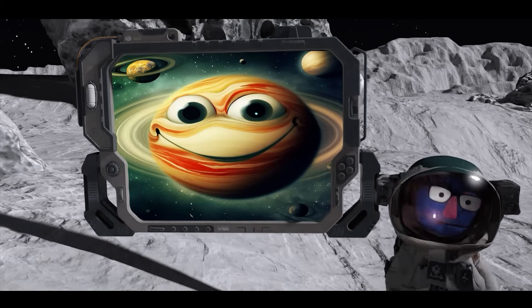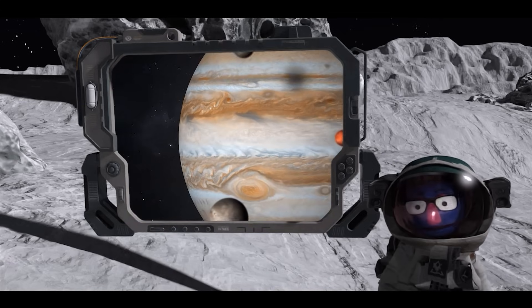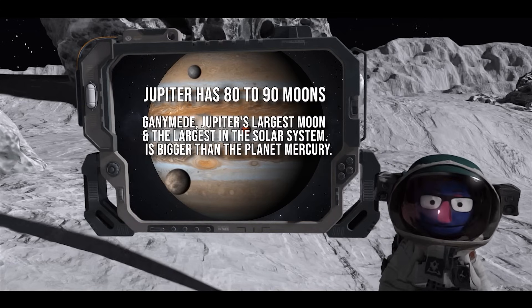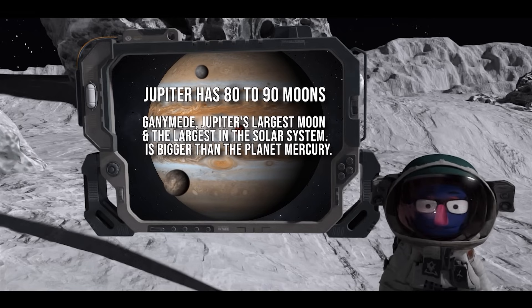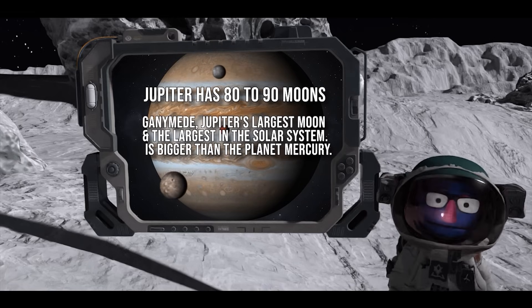It's not really that incredible when you get down to it. Jupiter gets these all of the time. So what are the odds of Jupiter having 80 to 90 moons? Four of its big moons can cause an eclipse each and every time they pass in front of the sun.